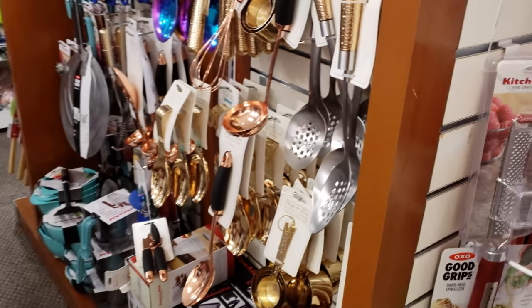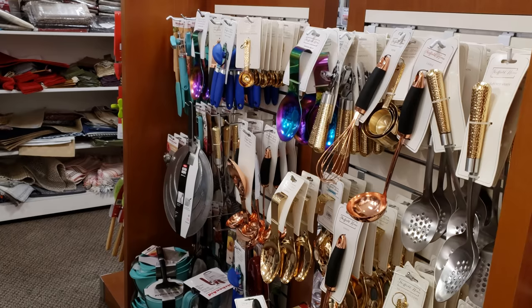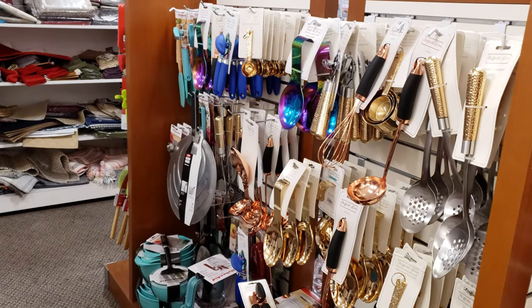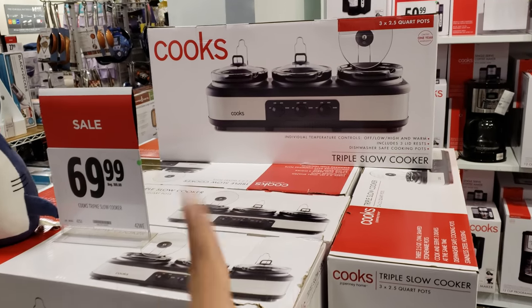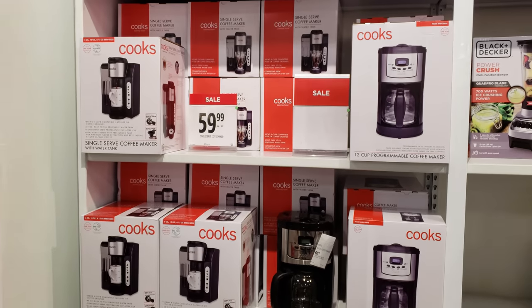Oh, utensils here. Look at that rainbow one — that's really neat. 40% off. $70 right here. We got a coffee maker and that is going to be $60, Black and Decker.